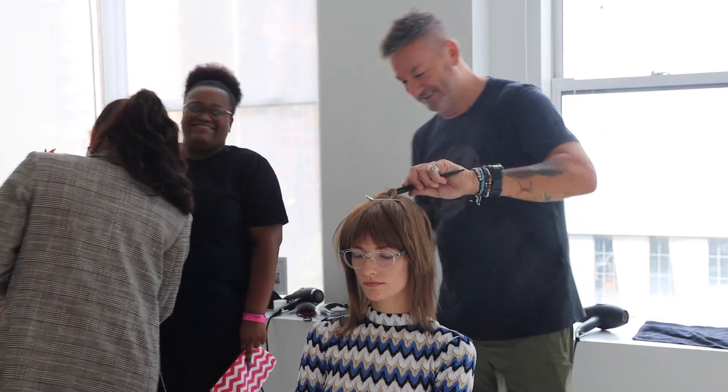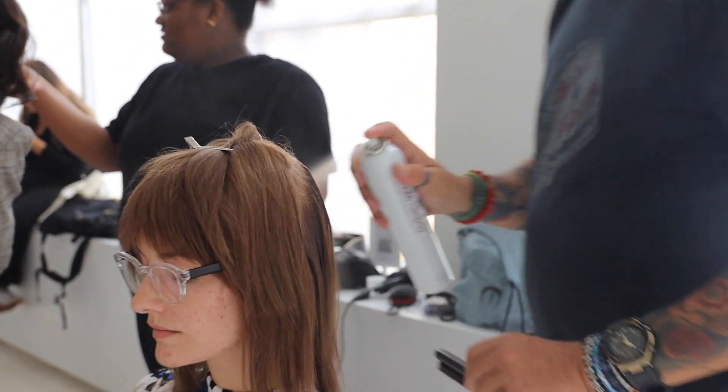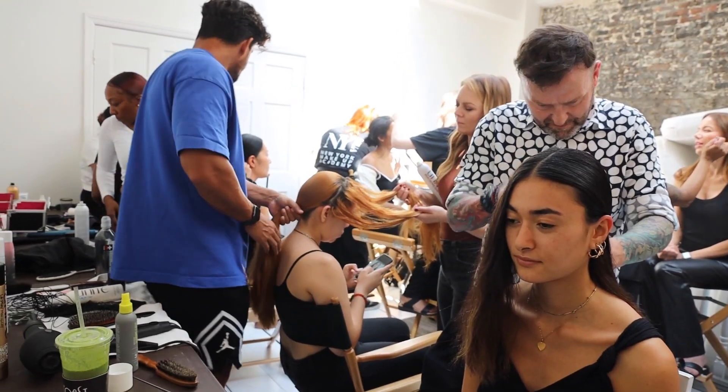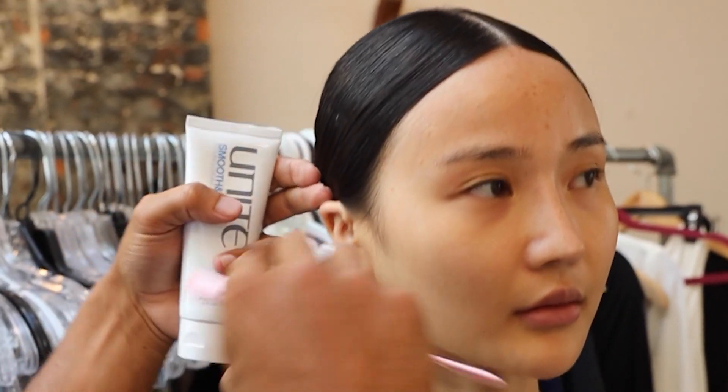It's a great opportunity for them to learn and be alongside super creative people. They get to learn different techniques and see how creative they can actually be. I think it's a great opportunity also just for the salon to showcase themselves.